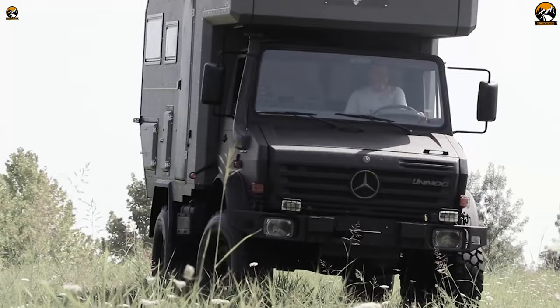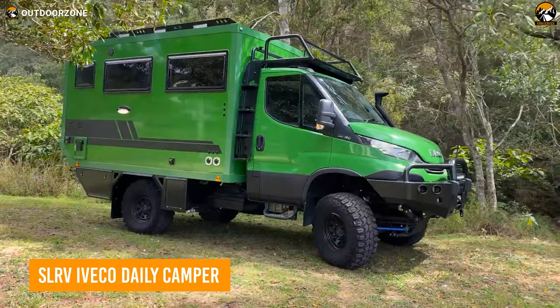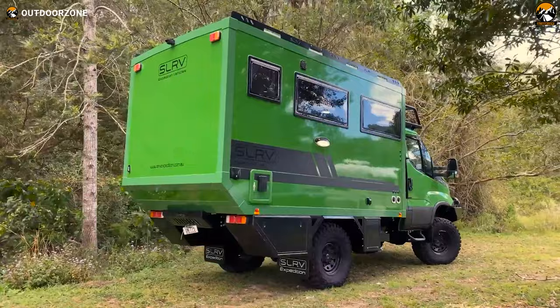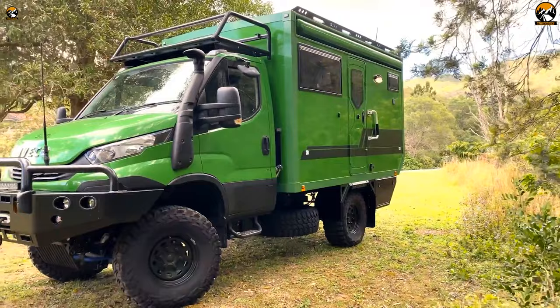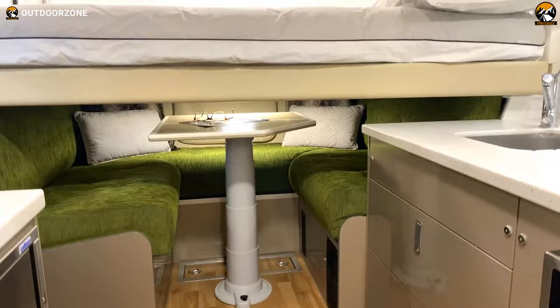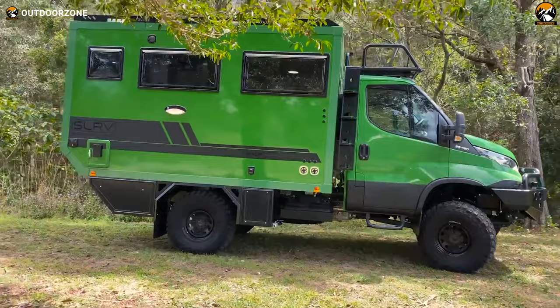The SLRV Iveco Daily Camper is the perfect choice for the adventurous off-roader looking for a reliable expedition vehicle. Built on an Iveco Daily chassis and constructed with premium materials, this camper offers multiple floor plans to choose from for maximum storage utilization. Its comfortable interior, complete with a galley kitchen and lounge area, will make any journey a breeze. And with an electric lift-up bed, you'll have the perfect place to rest your head after a long day of off-roading. The SLRV Iveco Daily Camper has you covered.